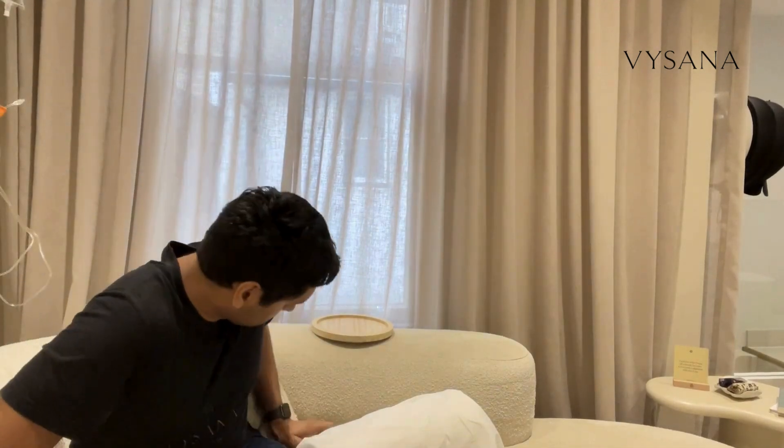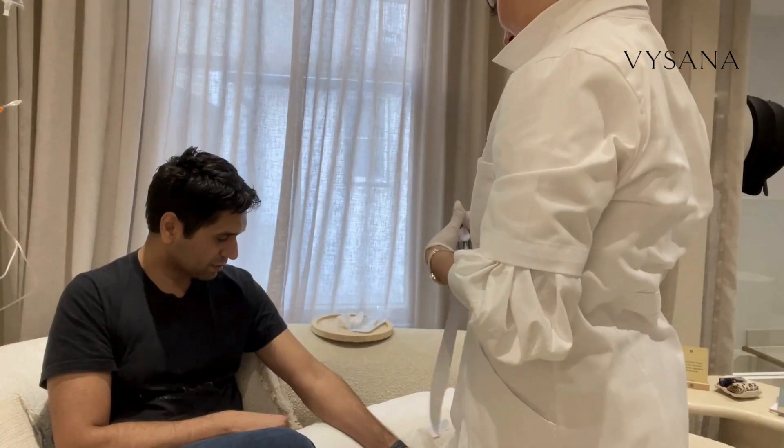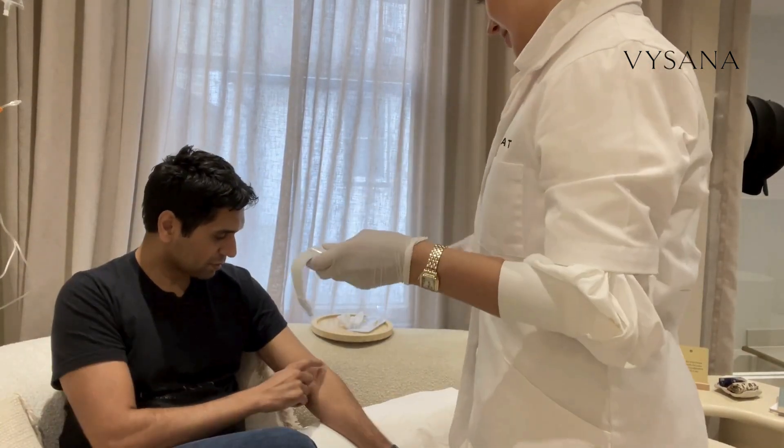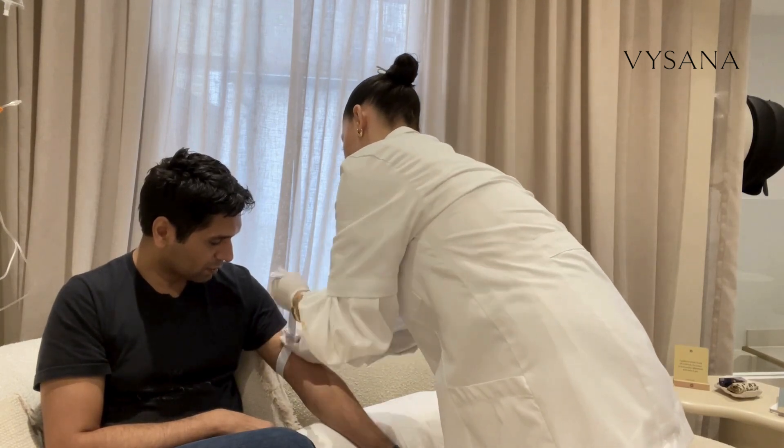Although I'm scratching my head at the beginning of this video, this is the start of my journey into longevity medicine through having an IV drip. Here is Eleanor, who is an advanced nurse practitioner. She is the owner of Heart Medical, which is where I had the IV drip done.